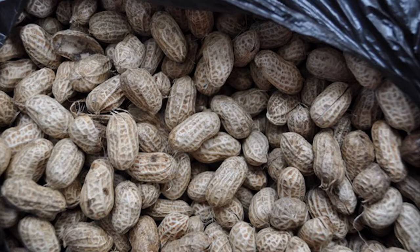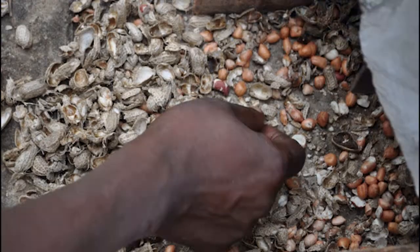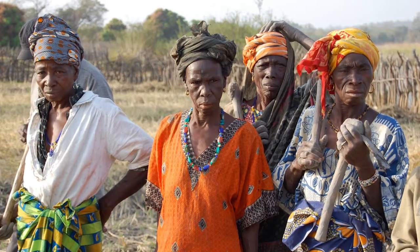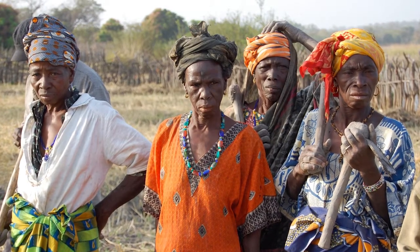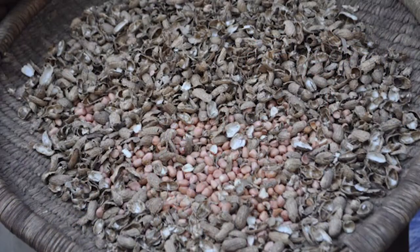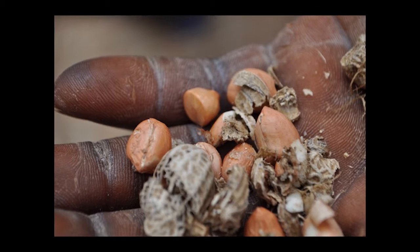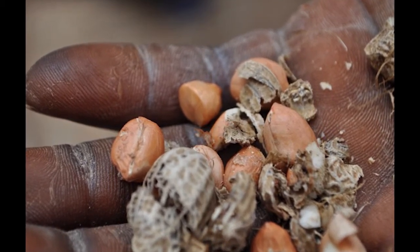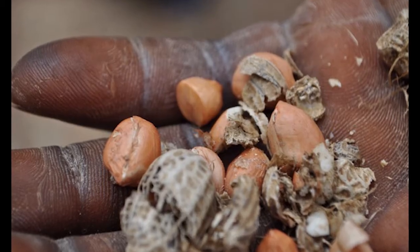Peanuts in West Africa have a tough outer shell because they are sun-dried. The shells are removed before consumption or sale. The job of shelling typically goes to women and children, particularly elderly women. The task of manually shelling the peanuts is very labor-intensive and can become painful when nuts are shelled hour after hour, day after day, causing abrasions and cuts to the fingers.